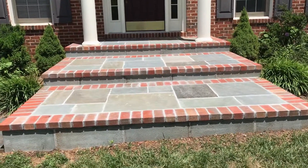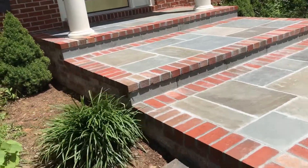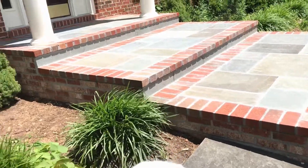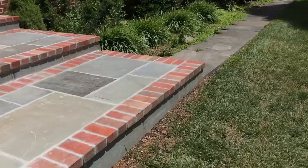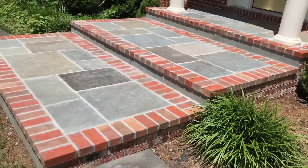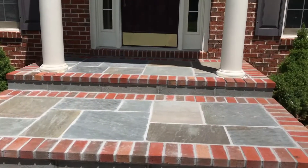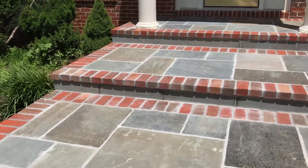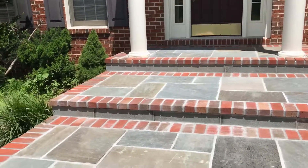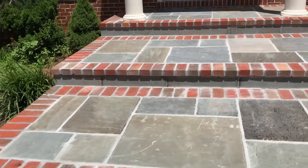My front door steps are now completed, and this is what it looks like from the front and the sides. The sides have the brick, and same thing on this side. The centers of the steps have black stone, and I think it looks really nice — I'm so pleased. And by the way, this job cost $5,000. So if there's anybody out there interested in how much something like this would cost, that's how much it costs.